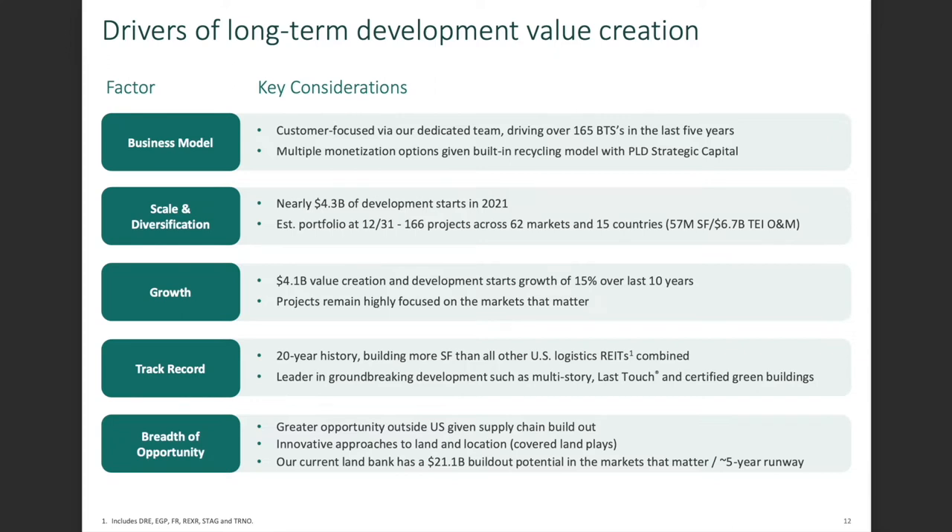Drivers of long-term development value creation include business model scale, diversification, and growth rate. For example, nearly $4.3 billion of development started in 2021. I think the whole world basically needs programs to get infrastructure that has been crumbling for many years going again, and Prologis is taking part in that. Another thing is their track record: in their 20-year history, they've built more square feet than all other US logistics REITs combined.